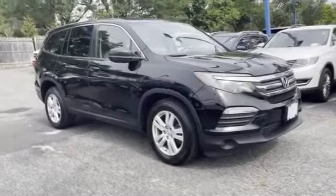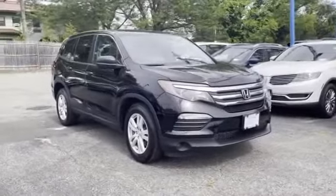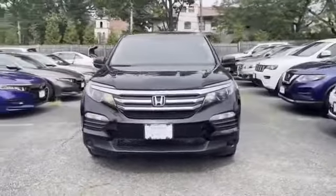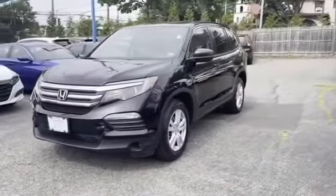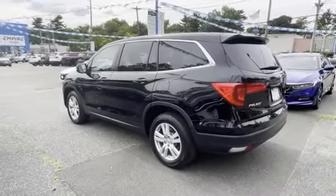2017 Honda Pilot with less than 25,000 miles on the odometer. This SUV offers space as well as power and performance. You'll also love how it combines comfort and convenience with its backup camera, all-wheel drive, third row seating, and tinted windows.